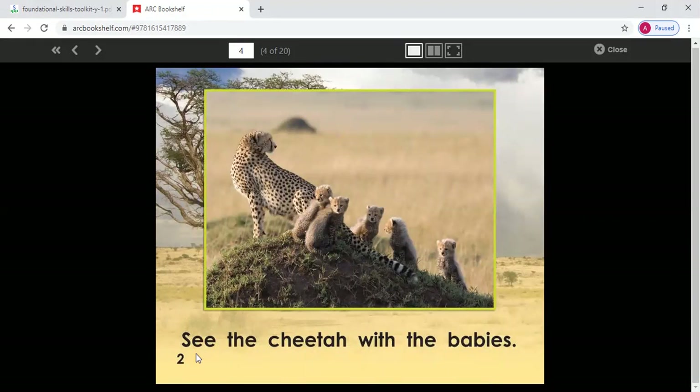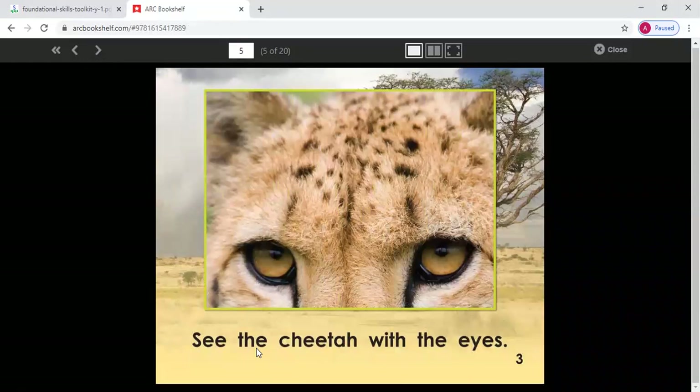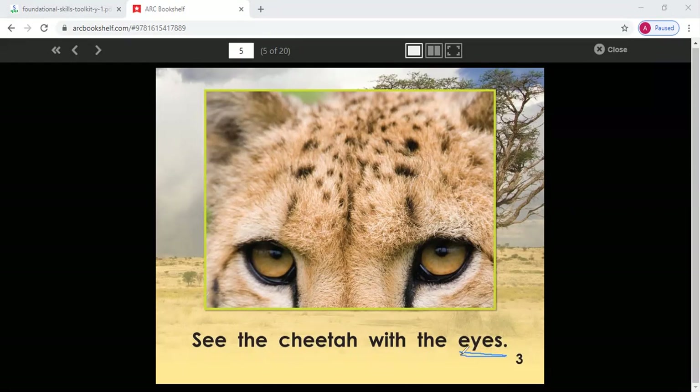Let's read this sentence. I'll read it first and then you'll read it with me. See the cheetah with the babies. Say this with me — see the cheetah with the babies. Keep in mind the power words that you may see; we have been practicing with some power words. See the cheetah with the eyes. So I know my pattern: 'See the cheetah with the ___' will be the pattern, and the new word will be the last word. Say the sentence again with me — see the cheetah with the eyes. I can check my picture — this word matches. These are the cheetah's eyes.